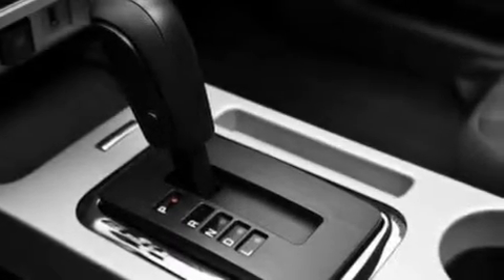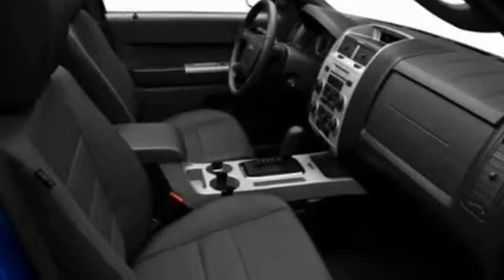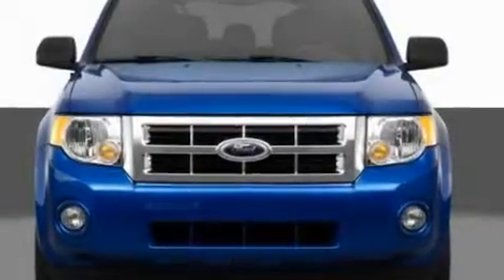Its top features include heated seats, cruise control, heated side-view mirrors, a CD player which can read MP3s, leather seats, aluminum wheels, an illuminated driver's side vanity mirror, a low-tire pressure indicator, a keyless entry system, and an anti-theft protection system.